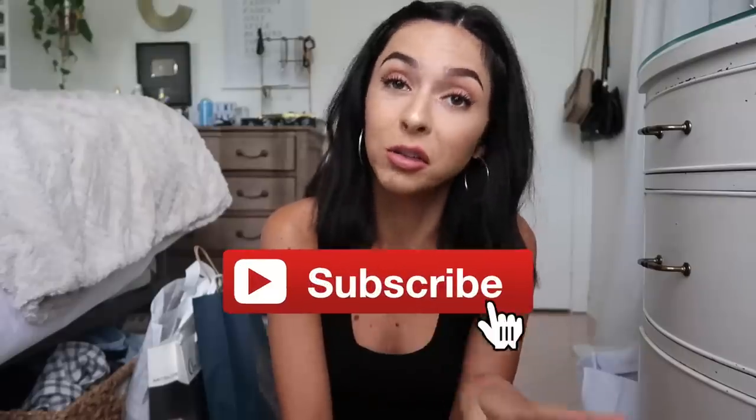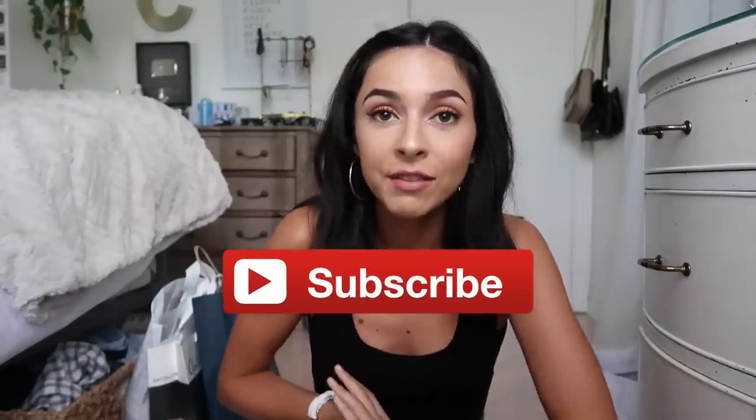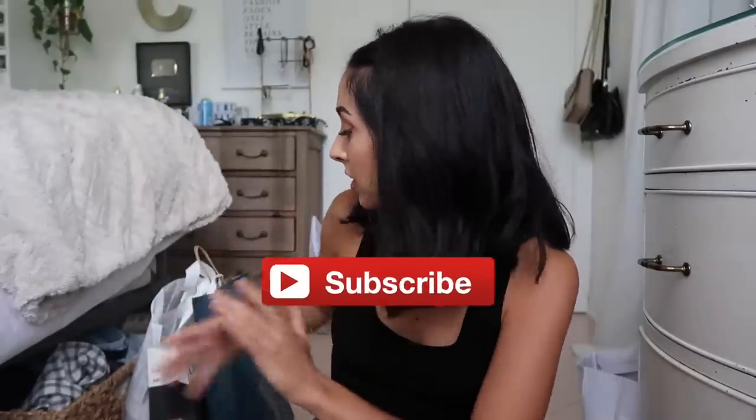Hello everybody! For today's video I'm doing a mini haul and a pack with me for New York City. I'm going to New York City with my boyfriend Eric and seeing his family. We're driving there because I don't live that far from New York — it's pretty far but it's drivable. I'm going to be showing you guys some things I picked up to bring with me and also a pack with me, showing everything I'm packing in my little weekender bag.